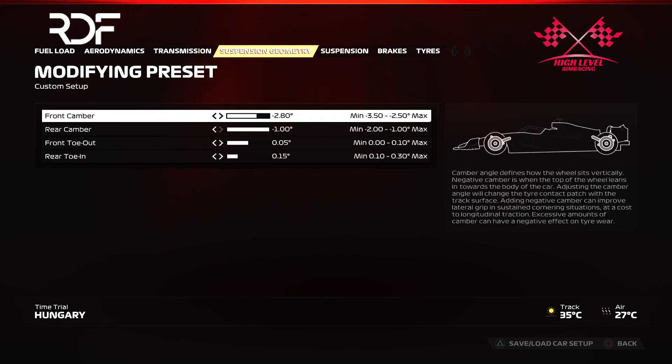Camber and toe are set at minus 2.8, minus 1, 0.05 and 0.15. This worked perfectly for me and managed my tire wear on Hungary.